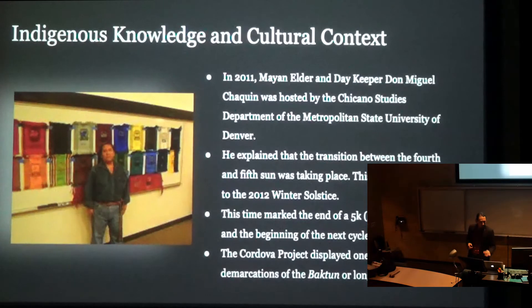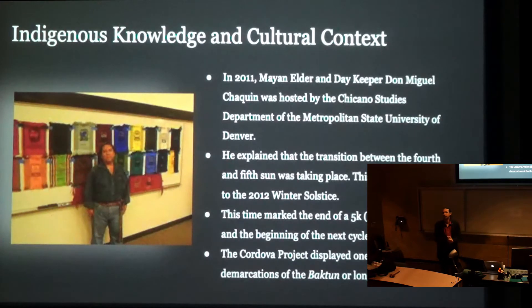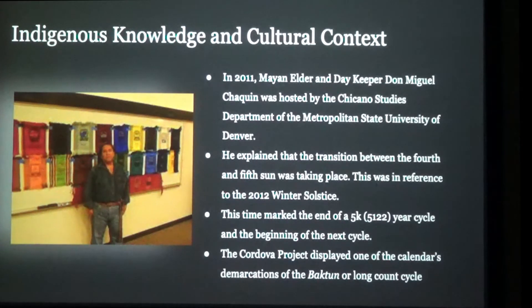What sort of evidence do we have to corroborate this, and what can be learned from living contemporary knowledge keepers of those traditions? One of those individuals is a Mayan Elder and Daykeeper, Don Miguel Chichen. In 2011, he was welcomed by the Chicano Studies Department at Metro State, and was granted permission by his Council of Elders to share this information. He spent some time going around to numerous universities and other cultural centers, right around that time in preparation for the whole 2012 scare, trying to dispel some of the nonsense surrounding the end-of-the-world sort of thing.